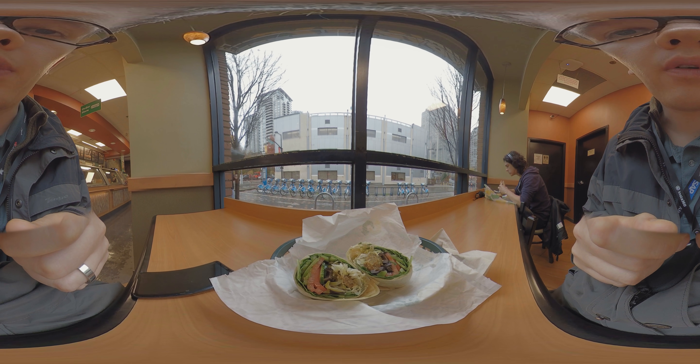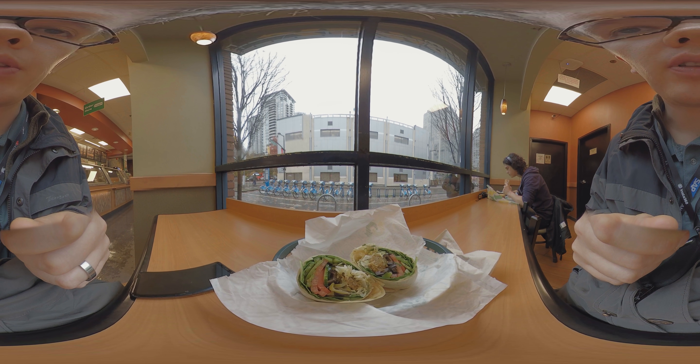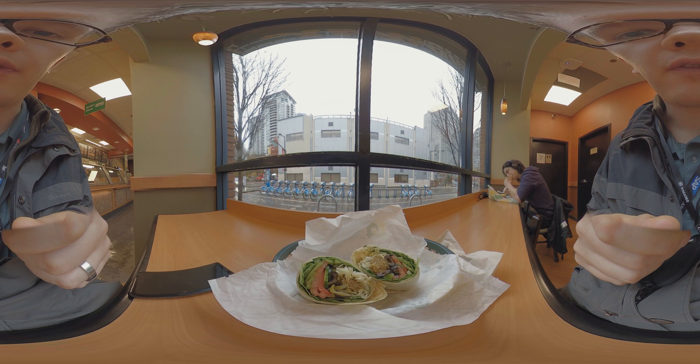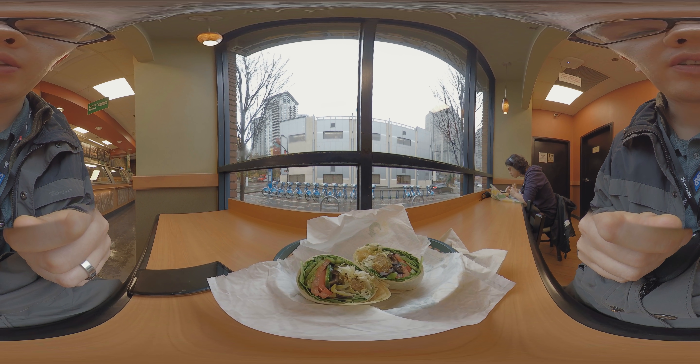Hi everyone on YouTube. This is Jeff from jeffmobile.com. I'm here to show you my lunch — my usual lunch I have at lunchtime at Subway. It's a falafel wrap and it's made with lots of vegetables. It's really delicious.